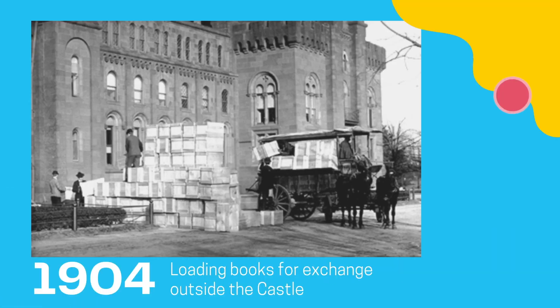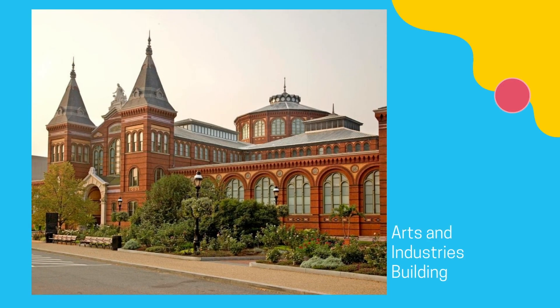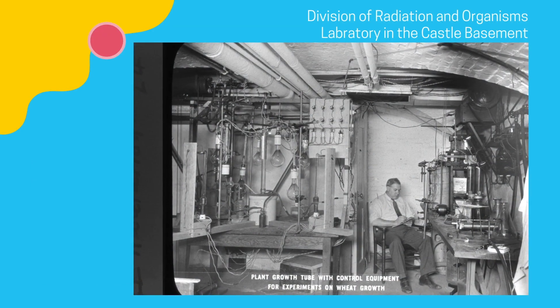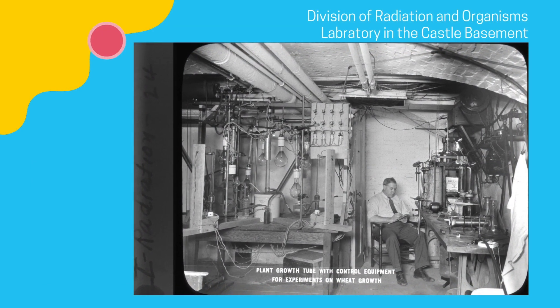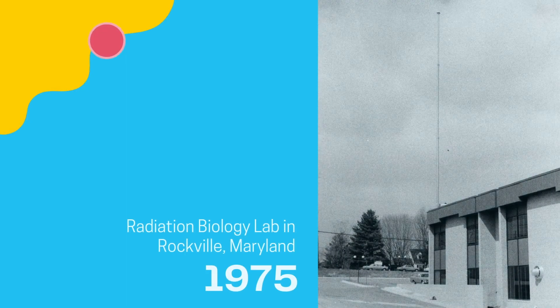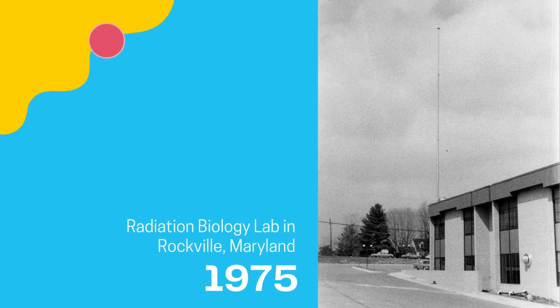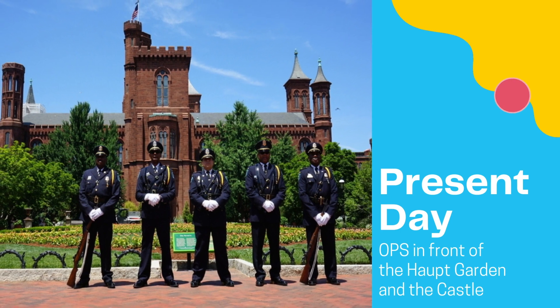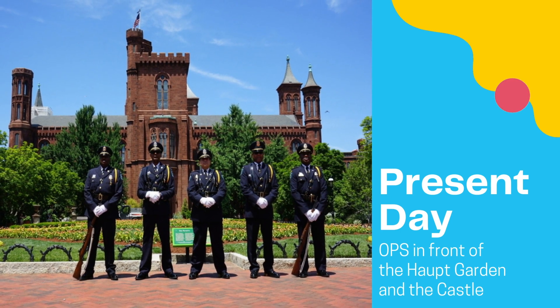At its peak during the post-war decades of the 1950s and 1960s, well over a million packages were processed each year. The International Exchange Service moved to the Arts and Industries Building in 1966, and the basement offices were converted into laboratories for the Division of Radiation and Organisms, which studied photo mechanisms in plants. After those labs moved to Rockville, Maryland in 1970, the offices were reassigned to the Smithsonian's Office of Protection Services, where they remain today.